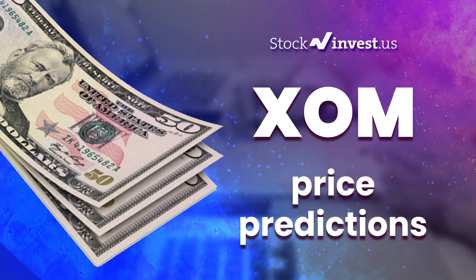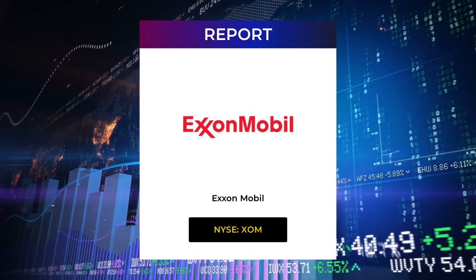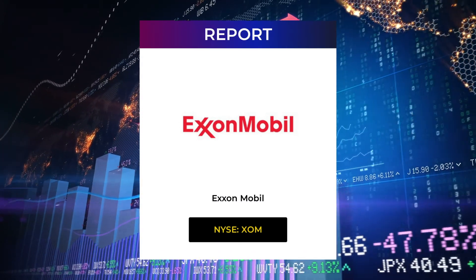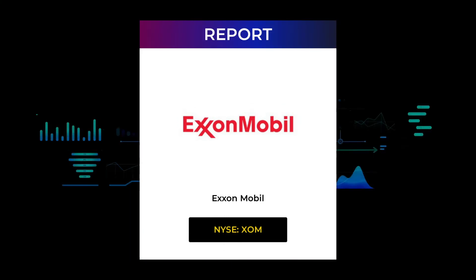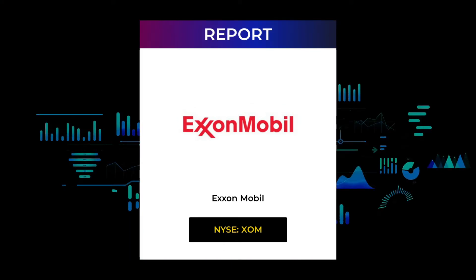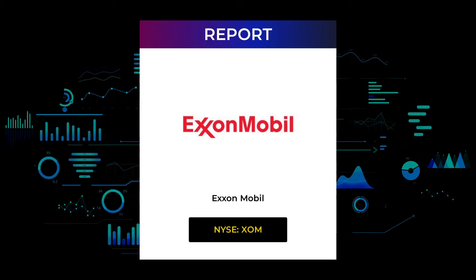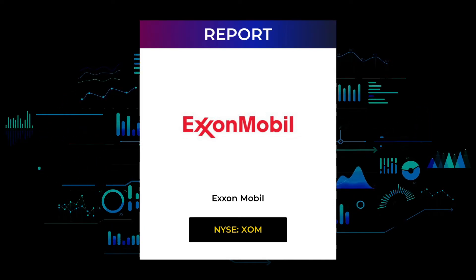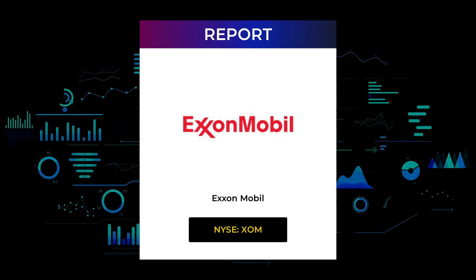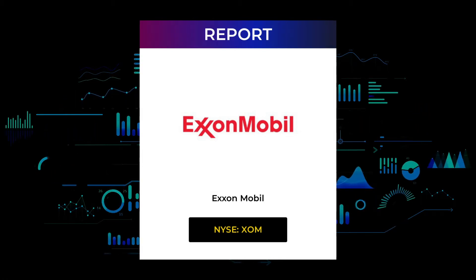Welcome to Stock Invest YouTube channel and this stock report for ExxonMobil. The report was first published on our website Friday, April 29, 2022, but this is a more detailed version. Our aim is to help you answer the question: should I buy or sell ExxonMobil? In this video you will get insight into both the technical and fundamental situation, in addition to future price predictions. Please remember to subscribe, hit like, and the notification bell so you will be first to know when we post a new updated video.